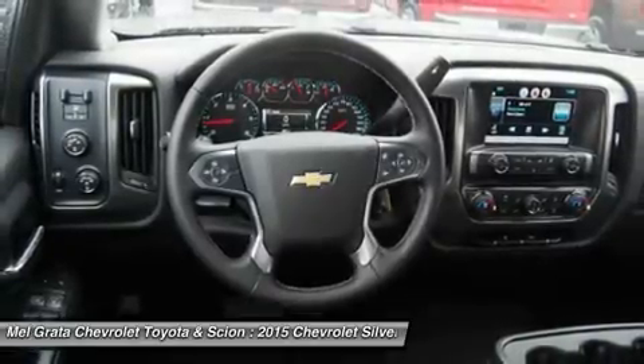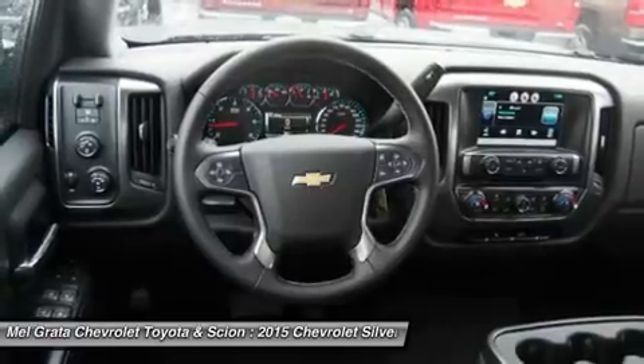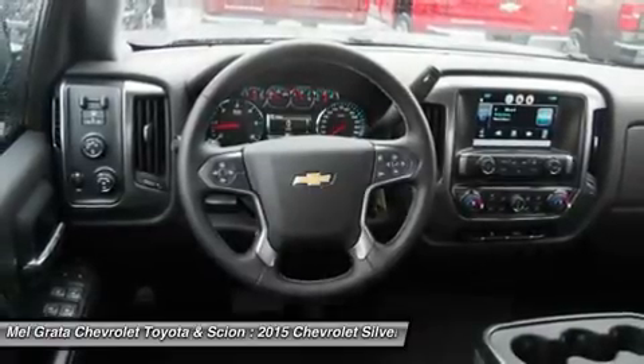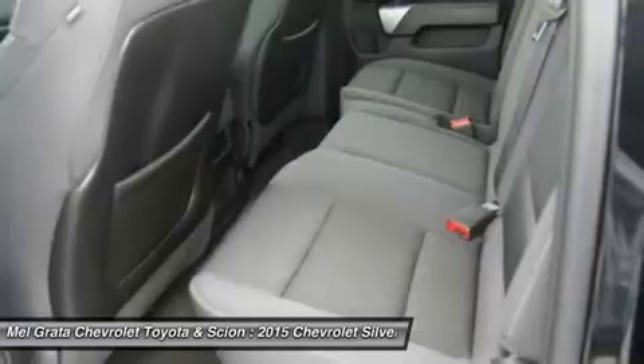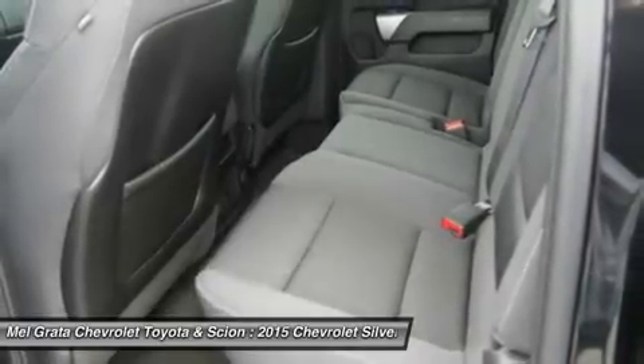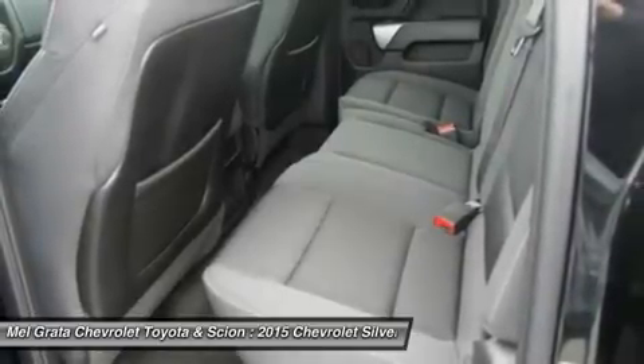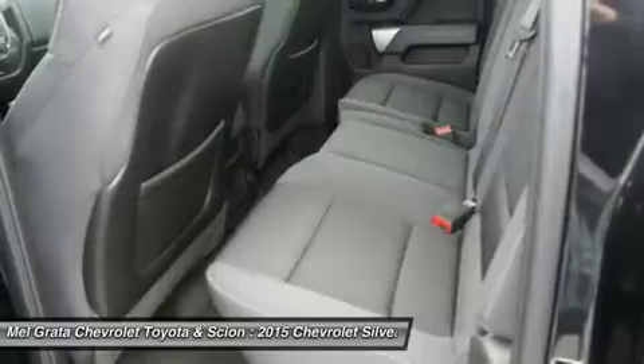The ride is quiet and the interior more comfortable than ever. The center controls have been updated with an improved layout and are easy to reach. Chevy's MyLink system is an extremely intuitive and helpful system to use. It allows you to control your music, make calls, and navigate to a number of stored destinations all by using your voice.